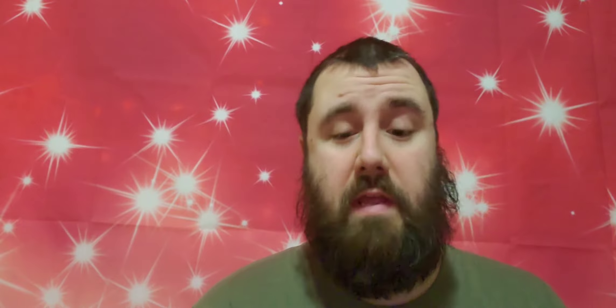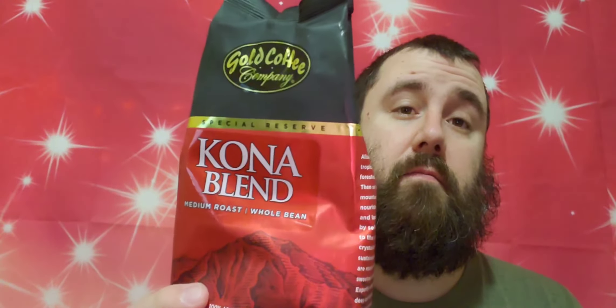It's a Kona blend medium roast whole bean. Look at this bag - all shiny, red, gold, a little bit of black on the top. It's a nice looking bag. Reading the side, this is made from the volcanic mountains - grown from volcanic mountain slopes, bathed in crystalline water and tropical trade winds. This is pretty cool. Hopefully it's just as good as Volcanica.